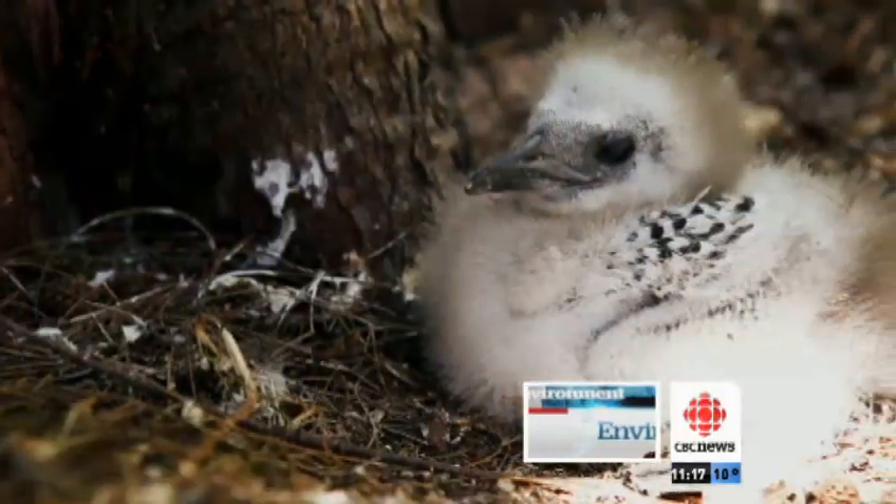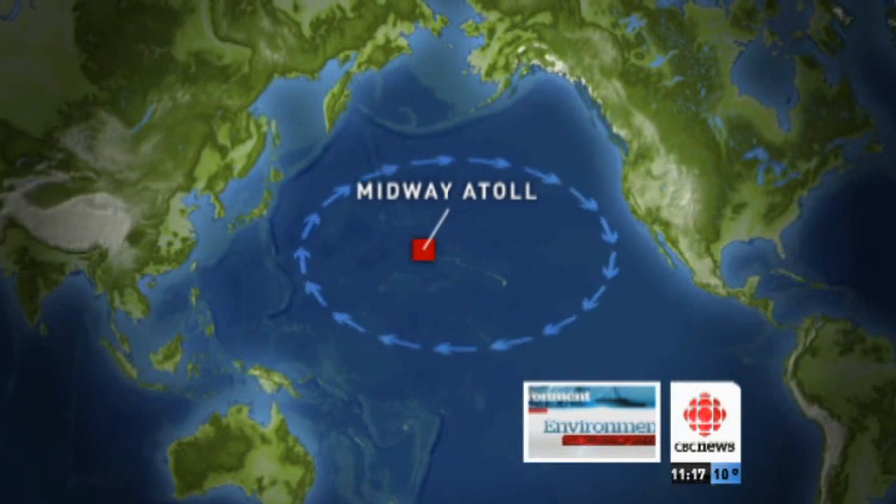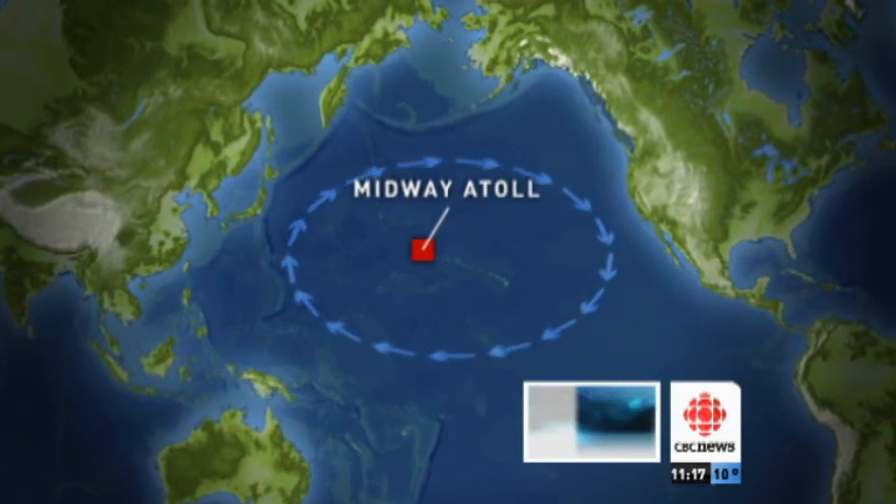The plastic is trapped in the North Pacific gyre, a slow-moving spiral created by a high-pressure system of air currents. Midway is a third of the way between Hawaii and Japan. Most of the plastic found in this part of the Pacific Ocean is sludge-like or in a soup.